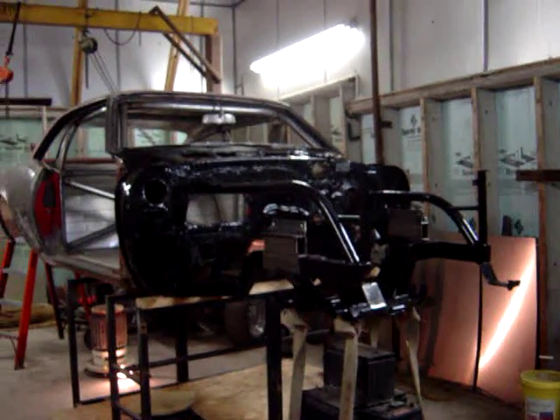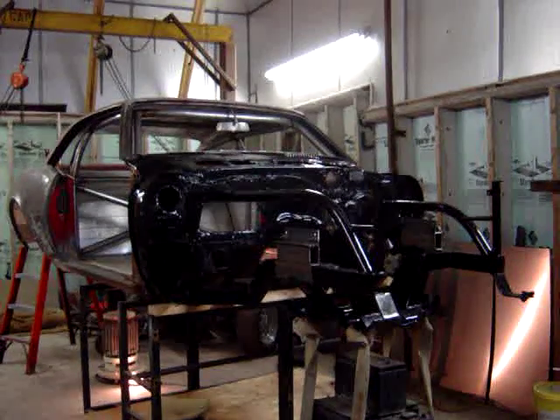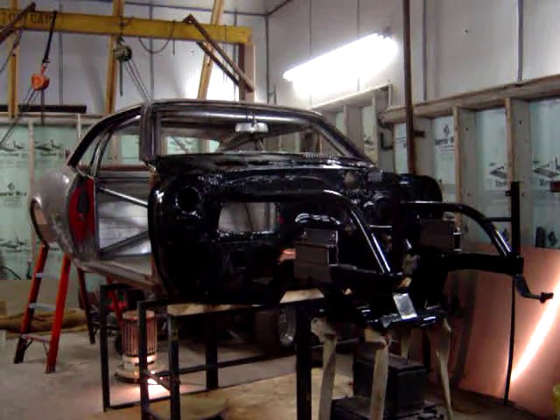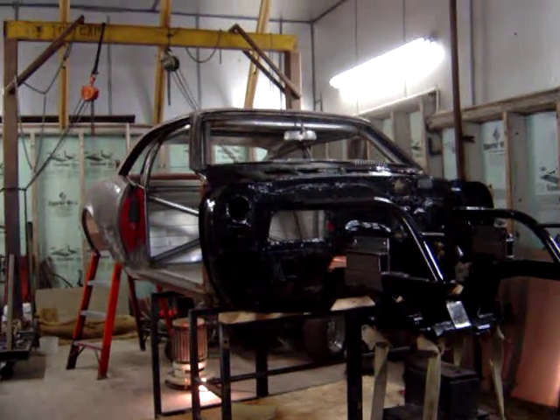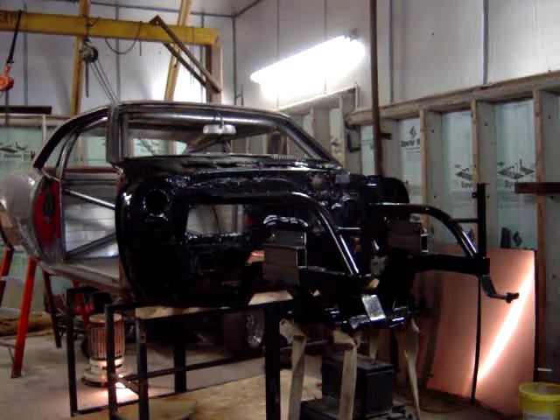Hi folks, Cave Bandit here again. Any of you that might have followed my hydrogen work before and wondered why I haven't posted anything recently — it's because I've been very busy with this car here, a 68 Camaro that I've been working on.